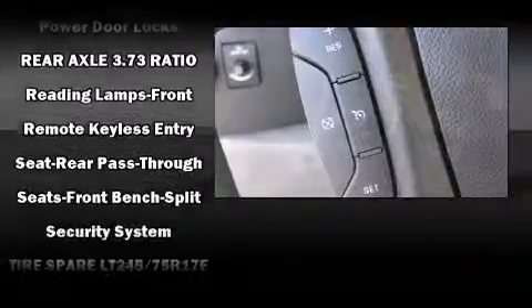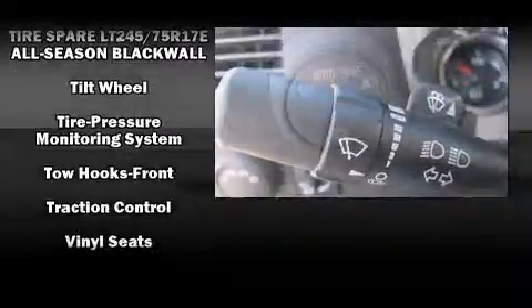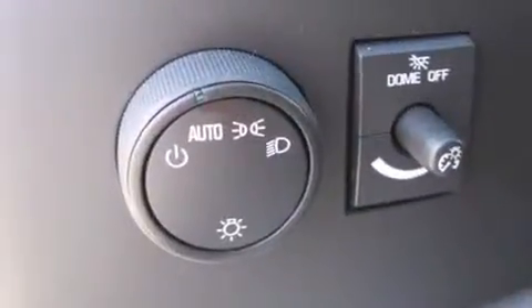Additional safety features include a panic alarm and four-wheel disc brakes with ABS. For added security, dynamic stability control supplements the drivetrain.